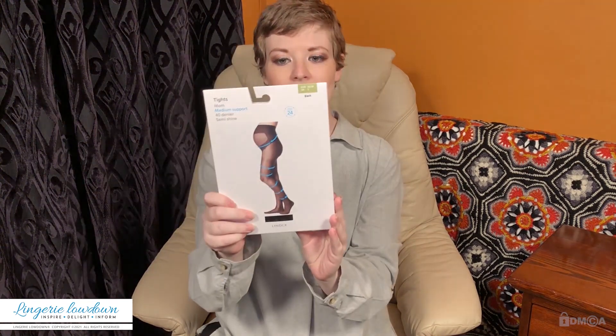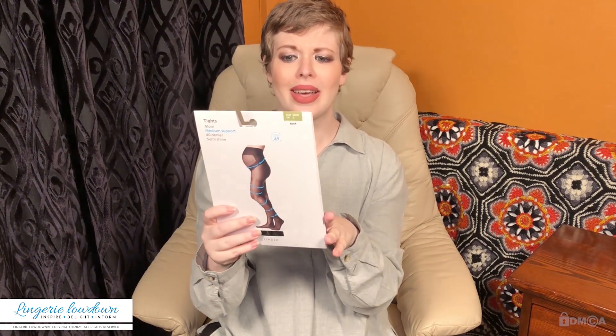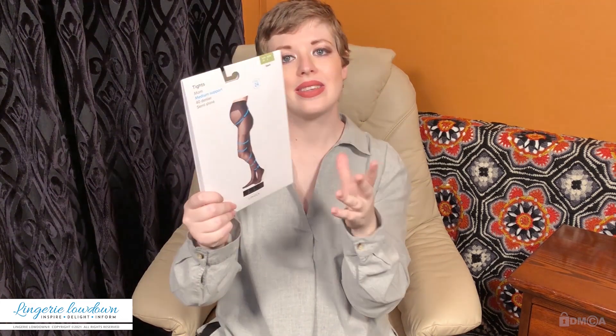These have a cotton gusset which is actually really nice — so breathable. They're medium semi-shine, which is nice. They're not going to be too in-your-face shimmery, and they have support. These ones have support all the way at the legs.